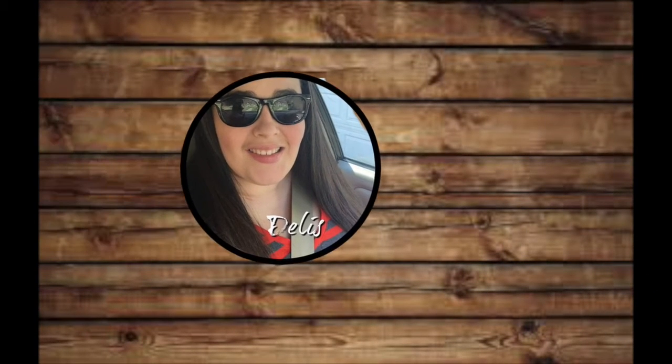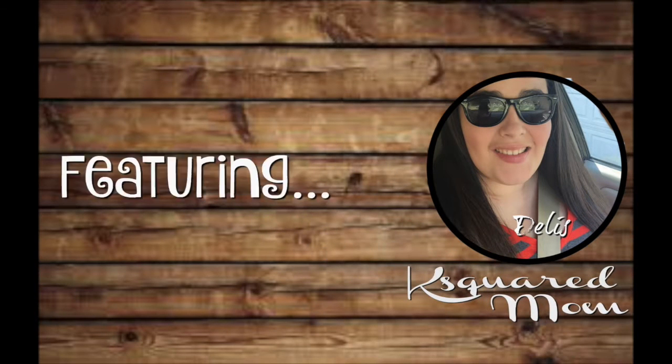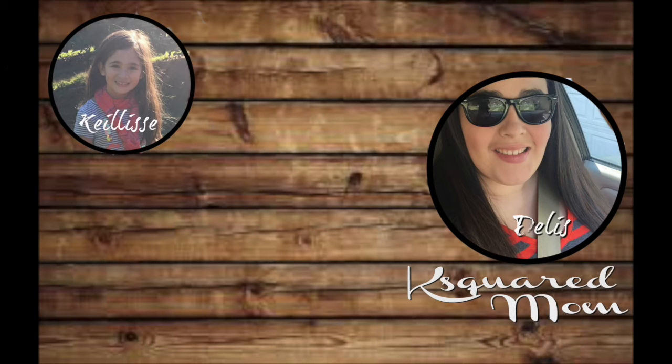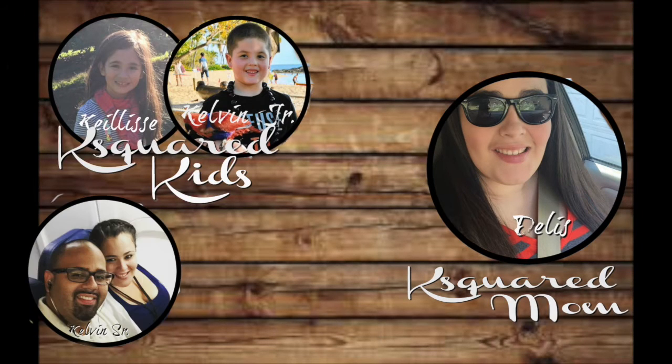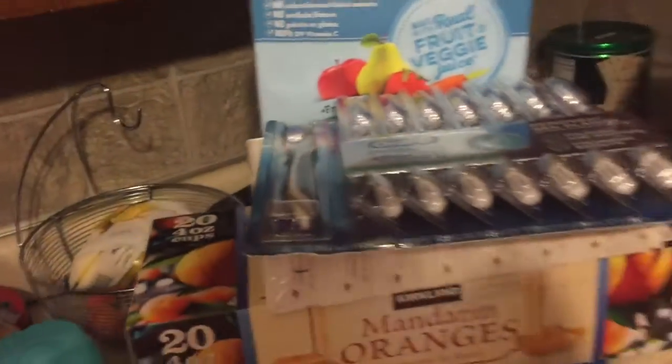Hey guys, I have a Costco haul for you today. It's been a while since I did a Costco haul — I actually haven't been to Costco in over a month. We just went today and we've got a lot of snacks and stuff for the kids for the summer. This is in no particular order and there's even stuff that should be put away, so just bear with me.